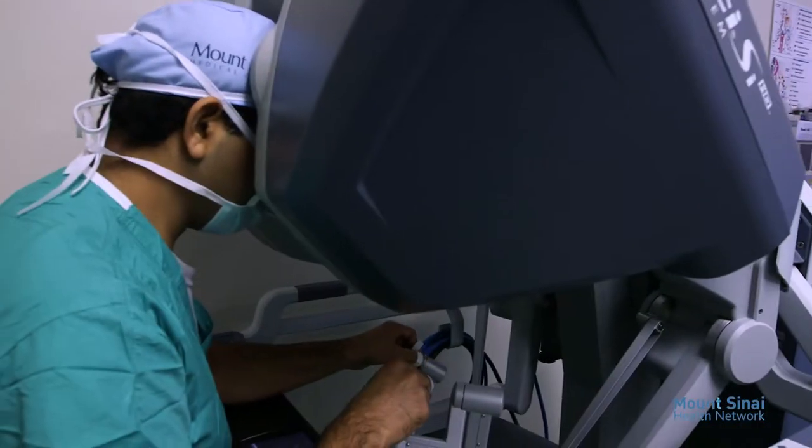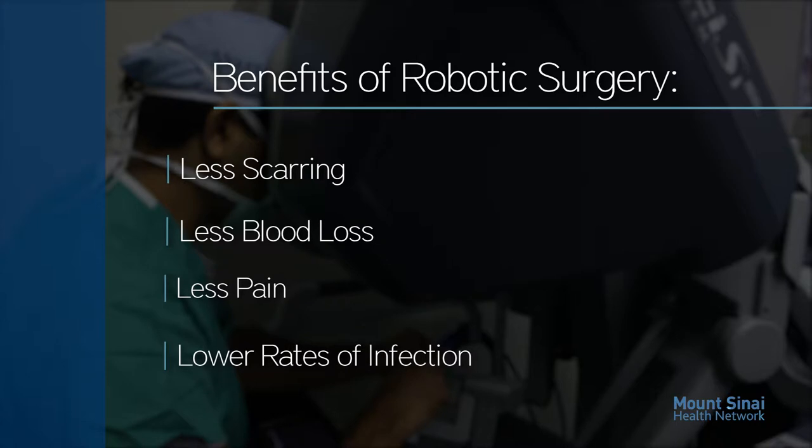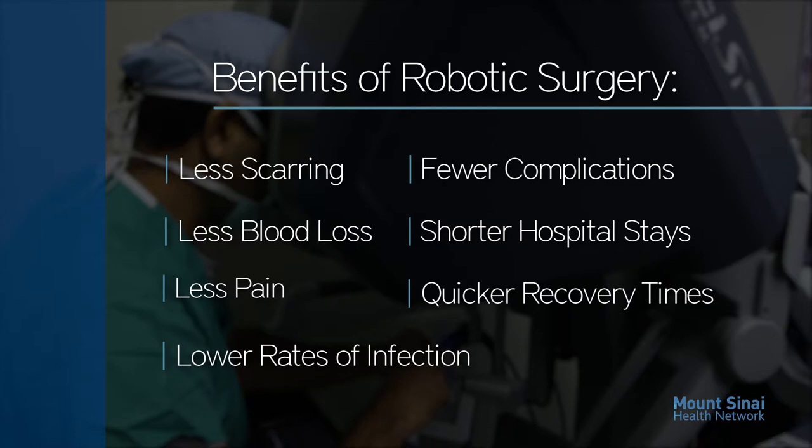These minimally invasive procedures lead to less scarring, less blood loss, less pain, lower rates of infection, fewer complications, shorter hospital stays, and quicker healing and recovery.